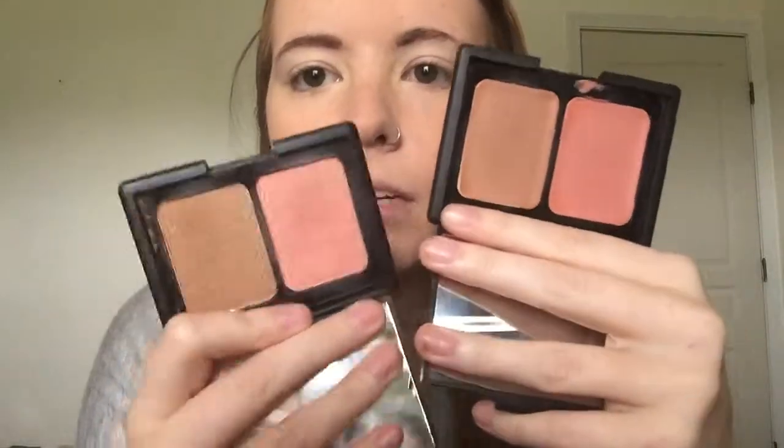Most of the time I use the powder simply because it's easier to use and I kind of like a little bit of that shimmer. But some days I use the cream if I know my makeup's going to have to last a lot longer, or if I want a flatter look without shimmer. Today I'm just going to be using the powder, and I'm using this angled brush from e.l.f. for both the blush and the bronzer.